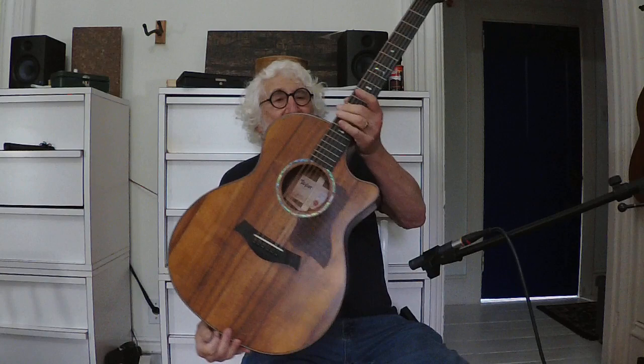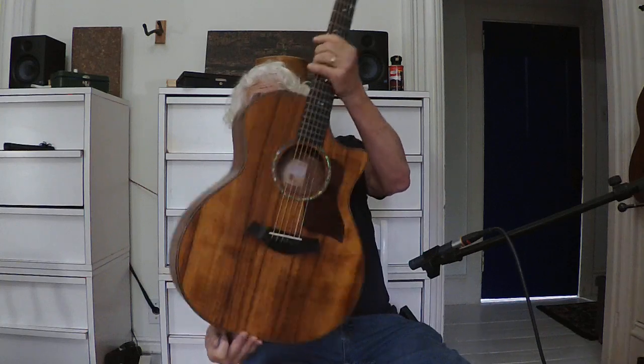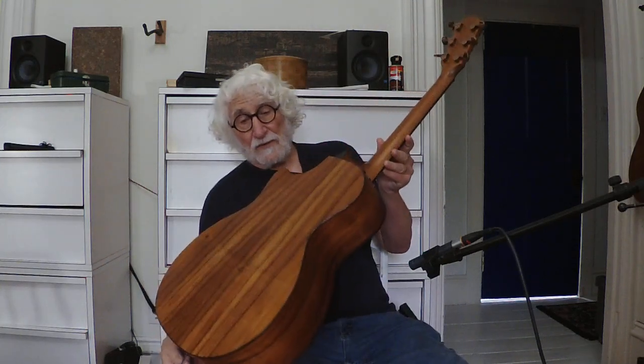Hi, this is Jay Pilser with Maritime Music, and this is a 2022 Taylor 724 CE — that is CE, Cutaway Electric. The 724 series is Koa top, back, and sides — absolutely beautiful wood, beautiful guitar.